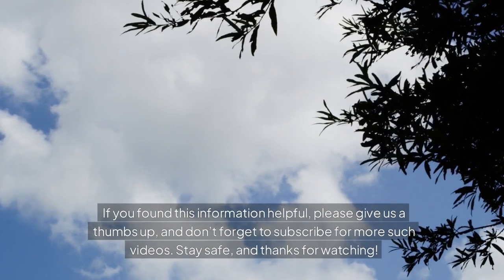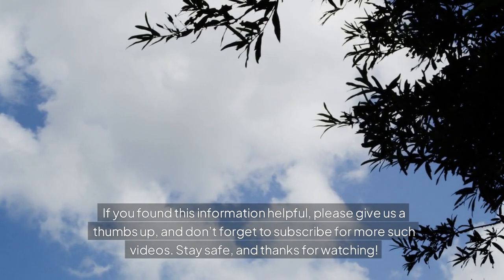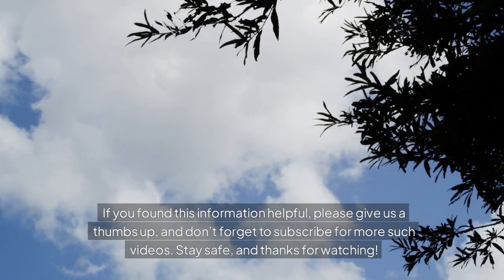If you found this information helpful, please give us a thumbs up, and don't forget to subscribe for more such videos. Stay safe, and thanks for watching.